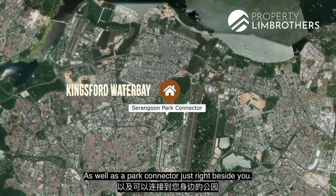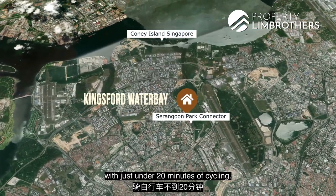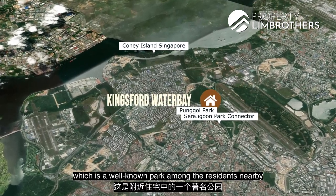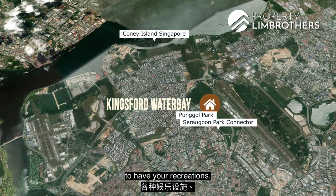You have a park connector right beside you that leads you to Coney Island in just under 20 minutes of cycling. You also have Punggol Park, which is a well-known park among nearby residents, for recreational use.